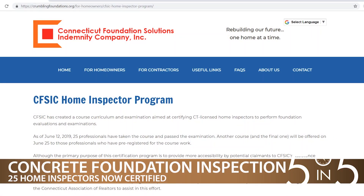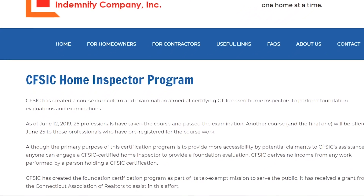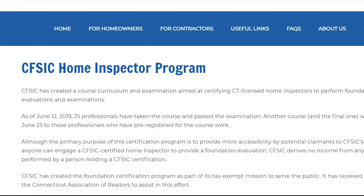Homebuyers now have more options for people to call for a concrete foundation evaluation and exam. The Connecticut Foundation Solutions Indemnity Company now offers a course to certify licensed home inspectors to perform foundation inspections. The inspection is a requirement for any possible future claim to the indemnity company for a crumbling foundation. Previously, only licensed engineers could perform the inspections. The indemnity company says the certification program looks to provide more accessibility to those seeking a foundation inspection.